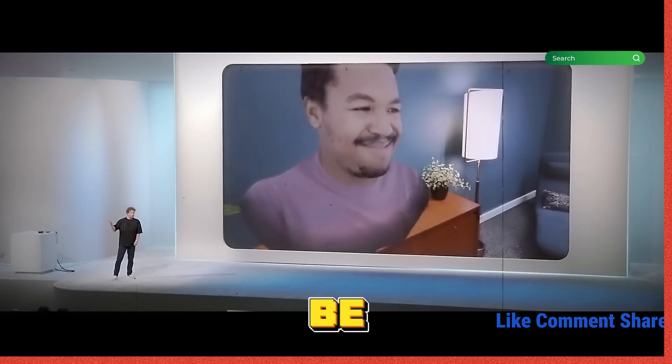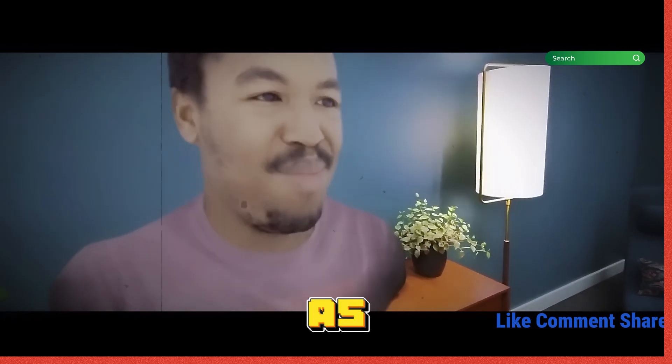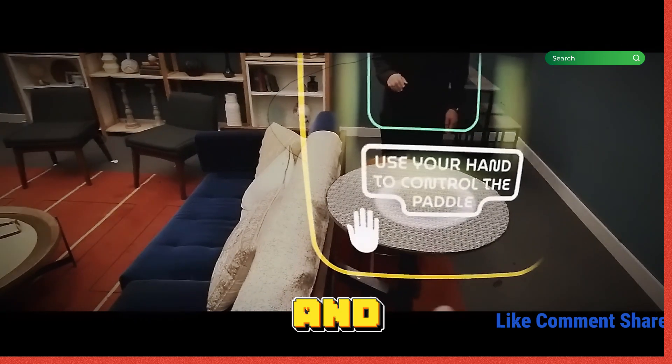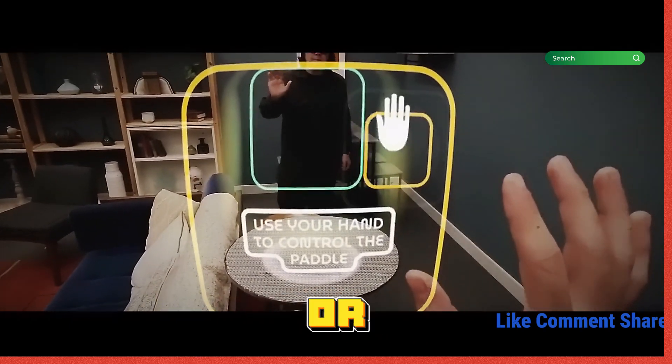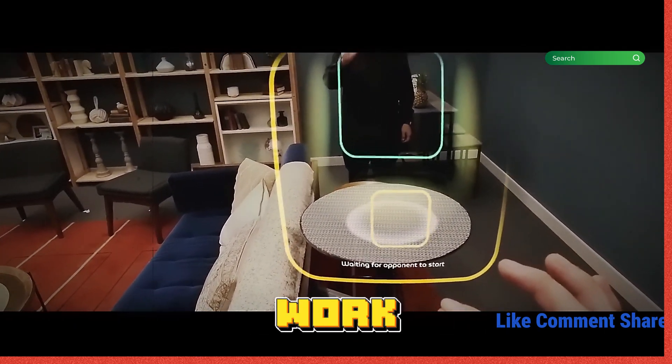Or if you want to be with someone who is far away, they're going to be able to teleport as a hologram into your living room, as if they're right there with you. You're going to be able to tap your fingers and bring up a game of cards or chess or holographic ping pong or whatever it is that you want to do together. You can work or play or whatever.